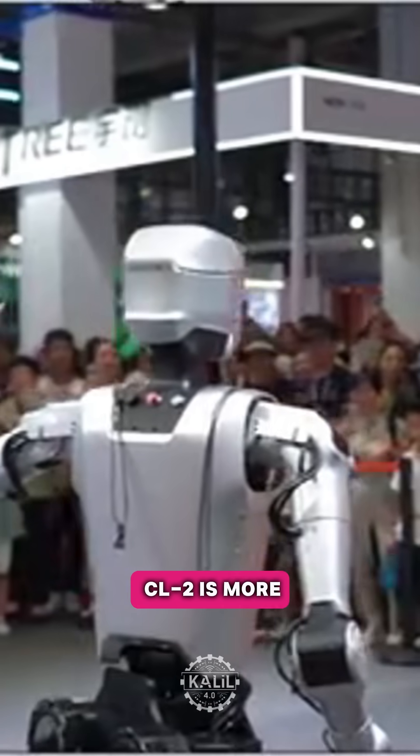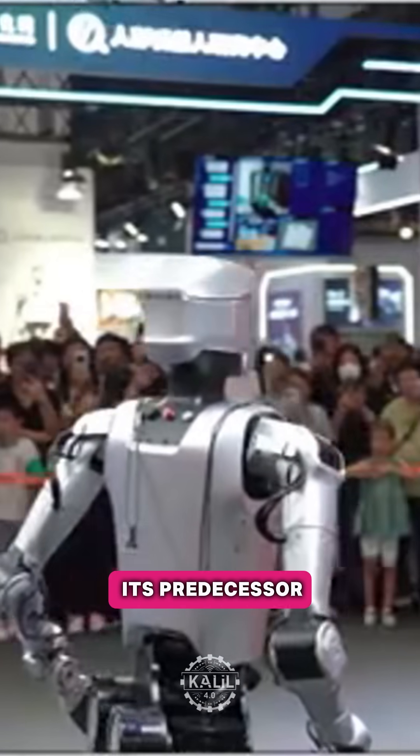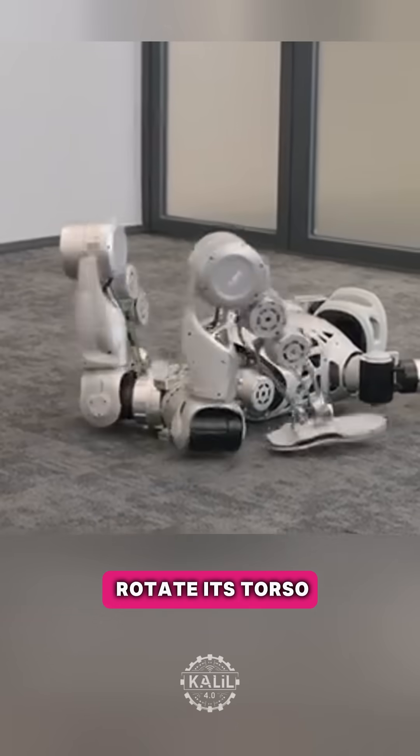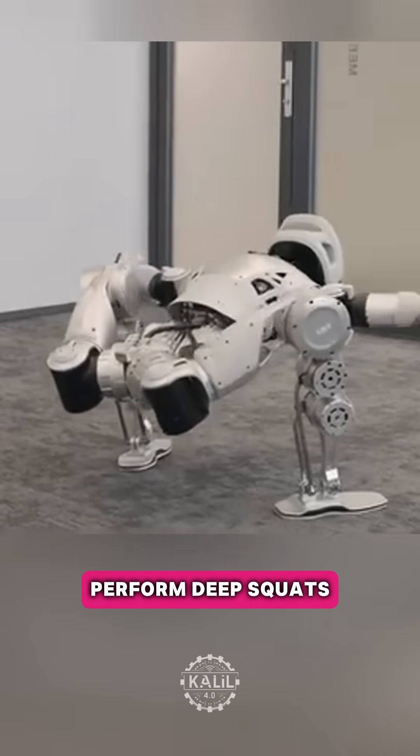Limex says the CL2 is more compact and powerful than its predecessor, the CL-1. The robot can rotate its torso 360 degrees, perform deep squats, and fold up.